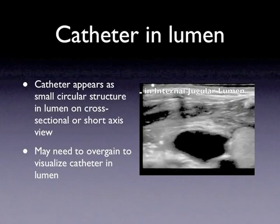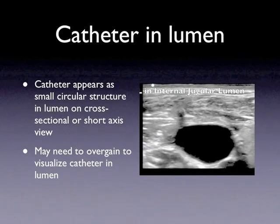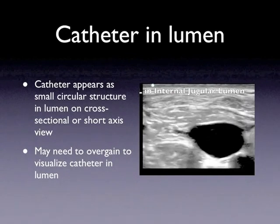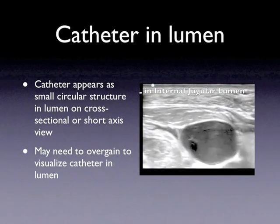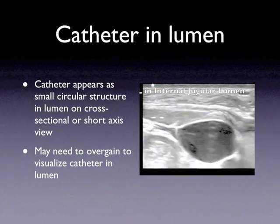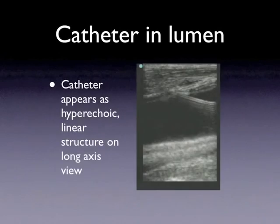This is an example of the catheter within the lumen of the internal jugular. There is shadowing at the top of the screen corresponding to about 11 o'clock and it tracks towards the lumen. This is the catheter descending into the lumen of the vessel, which appears when we over-gain the image as a hypoechoic circular structure. In this long-axis view, the catheter is a hypoechoic linear structure that is clearly within the lumen of the vessel.